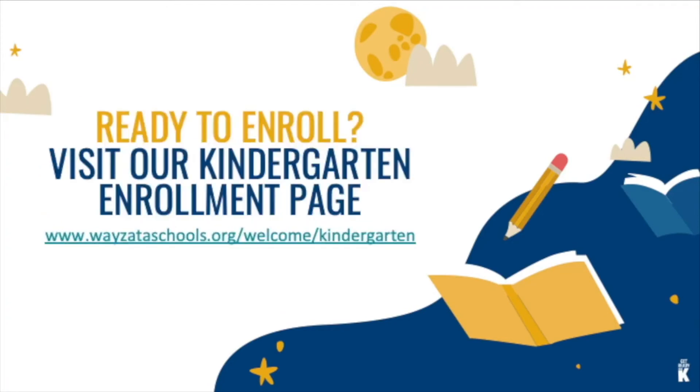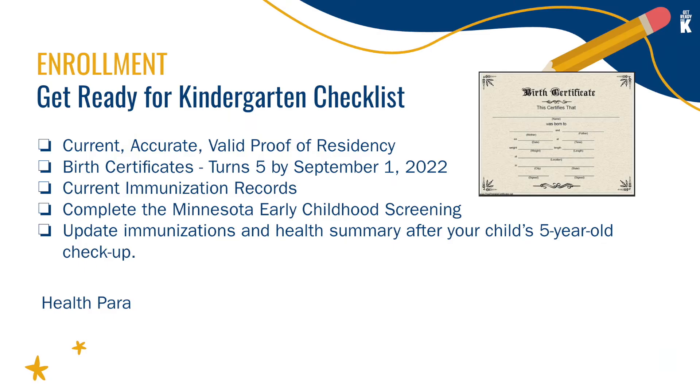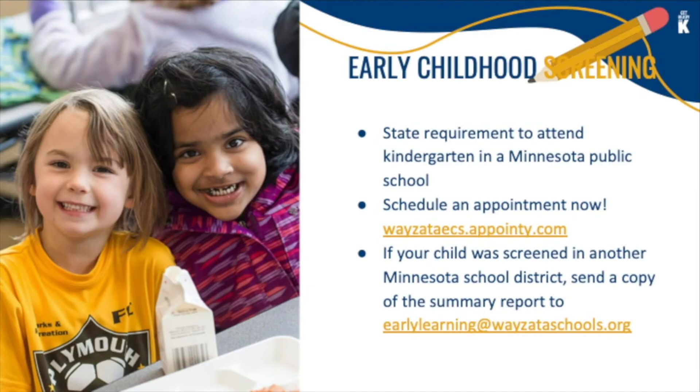If you have not registered yet, please visit our kindergarten enrollment page. Even if you're not sure your child will attend Wyzetta Public Schools, register today so we can help assist you every step of the way. To register, you will need a valid proof of residency, birth certificate, current immunization records, Minnesota early childhood screening, and an updated immunization after your child's five-year-old checkup. For health-related questions, please contact the health paraprofessional at your school. Early childhood screening is a state requirement prior to starting kindergarten — if you have not scheduled a screening, do so now. If your child was already screened somewhere else, you can send a copy to earlylearning@wyzettaschools.org.